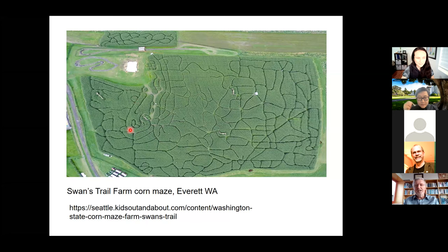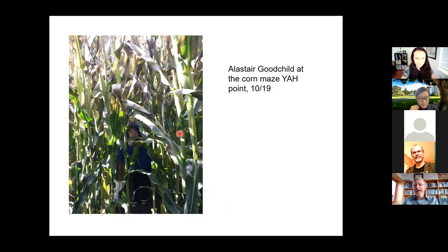I got interested in this because it is a YAH map, but the YAH point is not marked — it's approximately here. Part of the game is to find the YAH point, in addition to locating various points of interest and completing the quiz filled in based on the features you've visited. For the past few years we've made it a family effort to find the YAH point, and here is my grandson Alistair, immersed in the corn at the YAH point of this corn maze.